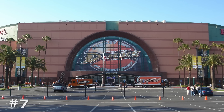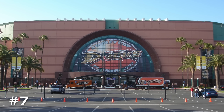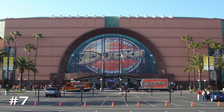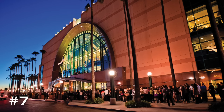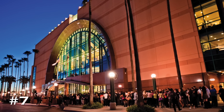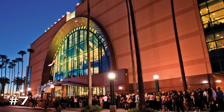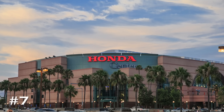Beginning at number 7, it is the Honda Center, located in Anaheim, California. Opening originally in 1993, this is the third oldest NHL arena, and it certainly shows its age with the exterior. It is, however, an interesting contrast with all of the palm trees and tropical plants right up against an NHL arena.